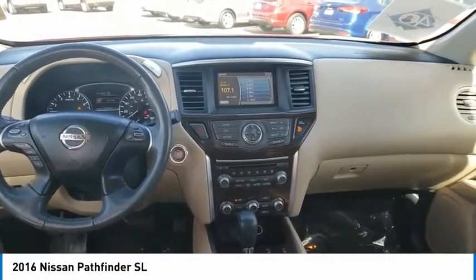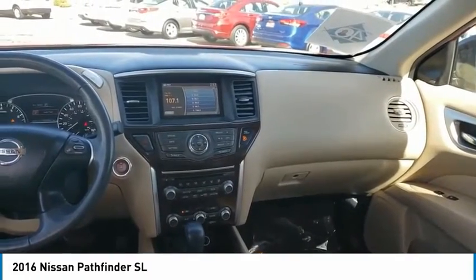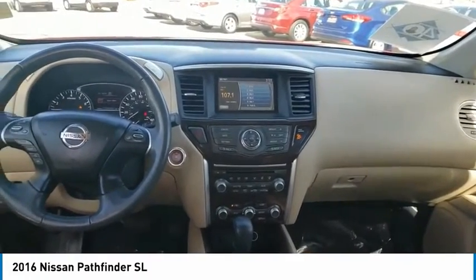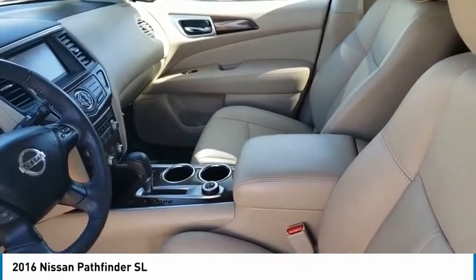Power heated outside mirrors, automatic transmission, stability control, cruise control, power door locks, power windows, tachometer, power steering, tilt steering wheel, engine hour meter.